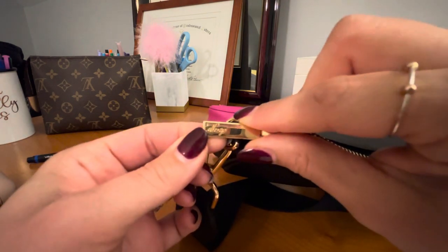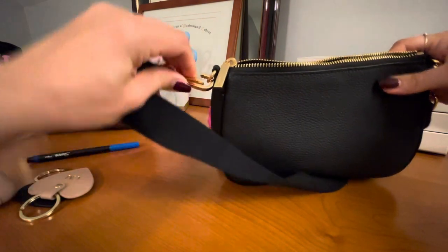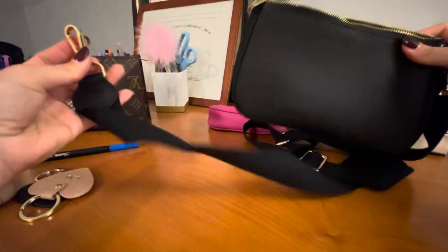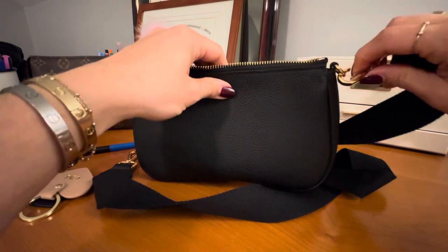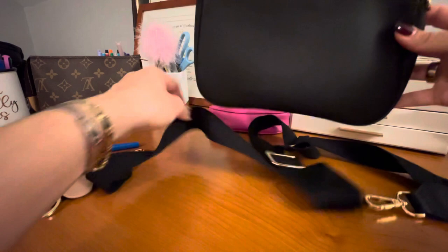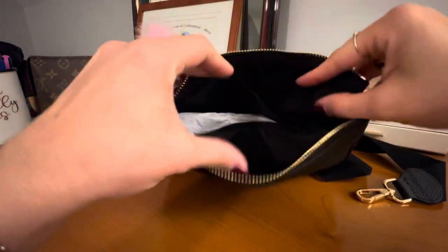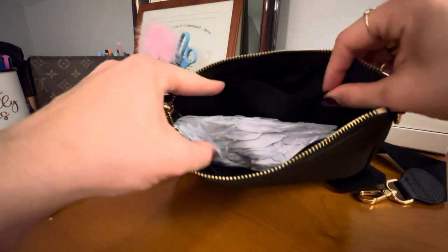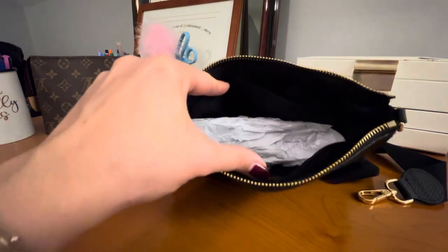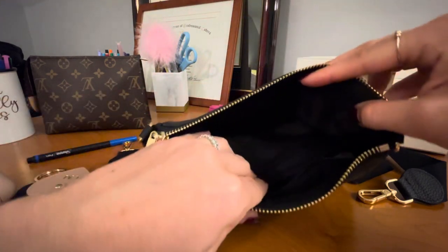The strap is detachable, so if you want to throw this in a larger tote as a catch-all you can do that, or wear it as a crossbody. As a mom of two kids I really appreciate the flexibility and versatility of bags — being able to wear it more than one way gives you a lot of bang for your buck.